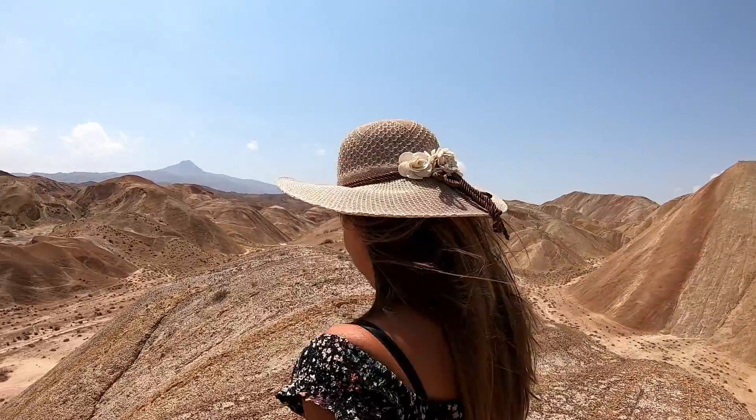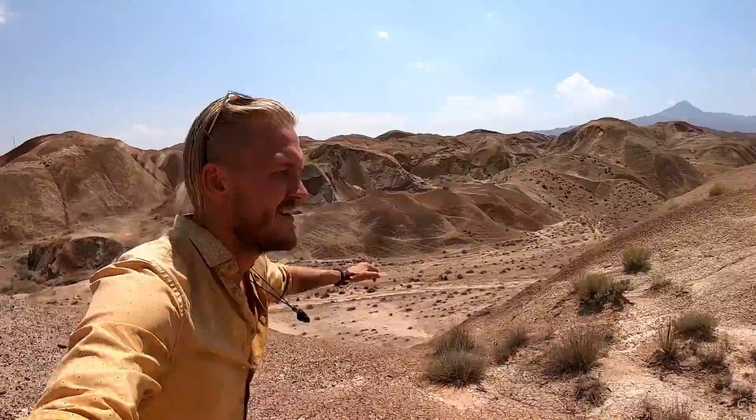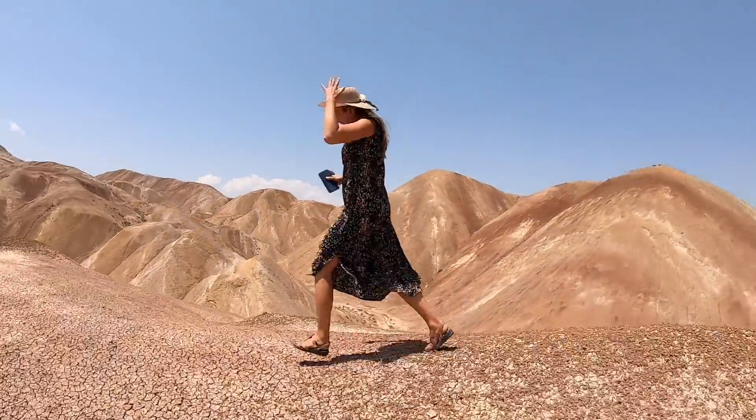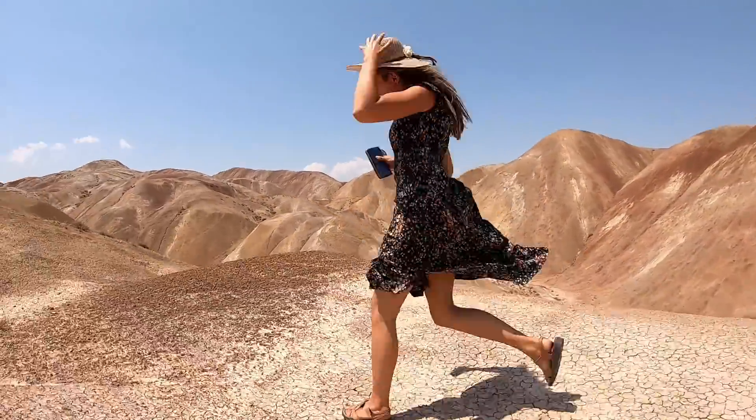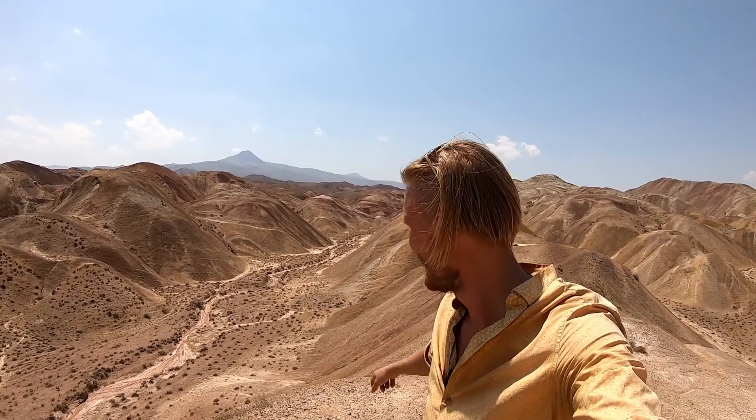Those sand dunes or mountains or whatever are so beautiful that we made a little stop and we're going to go and climb one. Turns out that you don't have to go to Peru for some rainbow mountain. This is quite a beautiful island — freaking gorgeous!